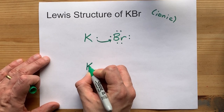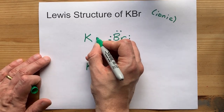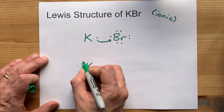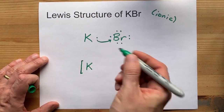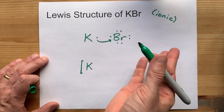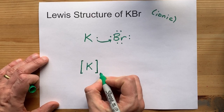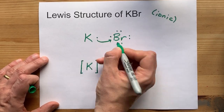Potassium loses or gives away its only valence electron. It now has an empty outer shell — the next shell down becomes the outer one, and it's full. That's why we didn't show it. But the point is, it's stable and happy because it gave away its one extra.